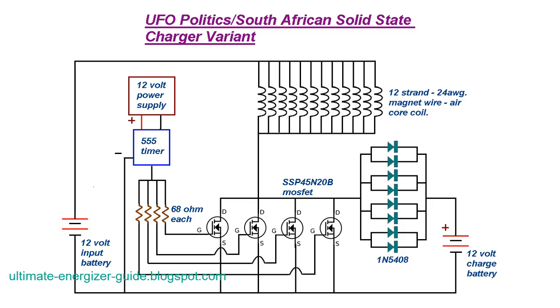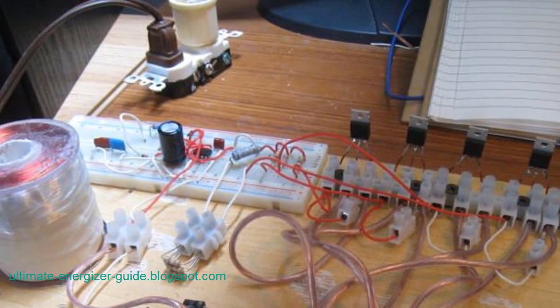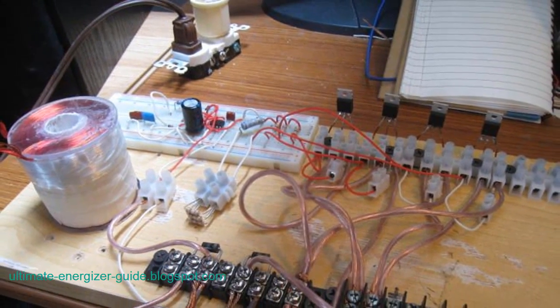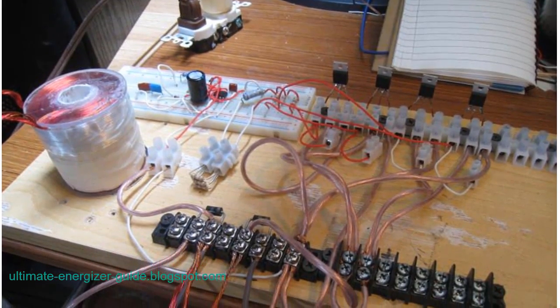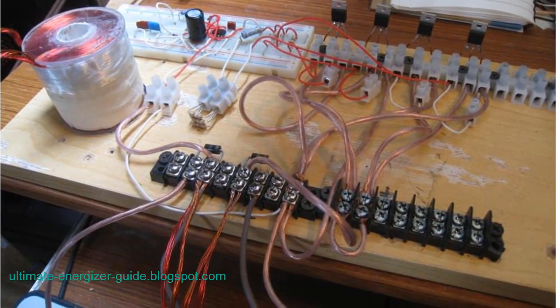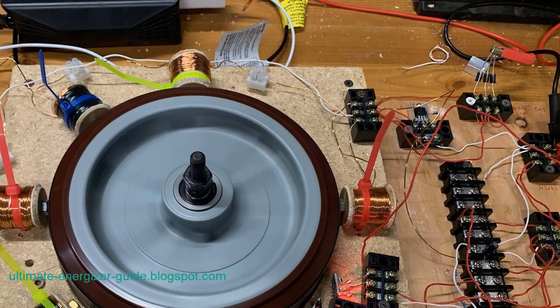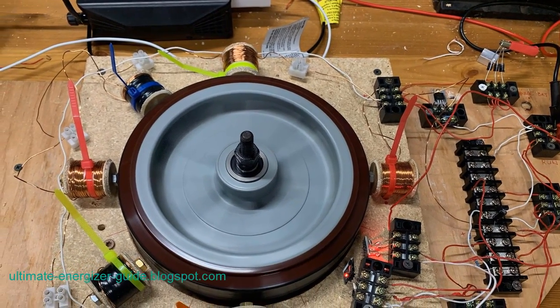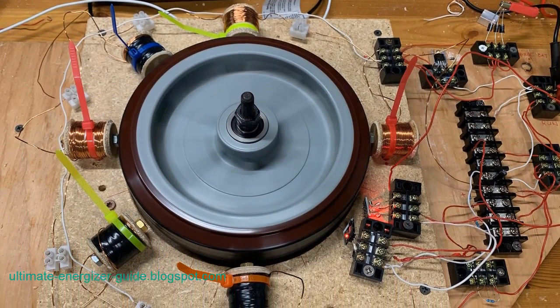The journey of the anonymous South African inventor behind the self-powered generator is a testament to human ingenuity and the boundless potential of renewable energy sources. Their tireless dedication to improving the design and functionality of the generator has brought us closer to a future where free, sustainable energy is not only a possibility but a reality, serving as a shining example of what can be achieved through determination and innovation.